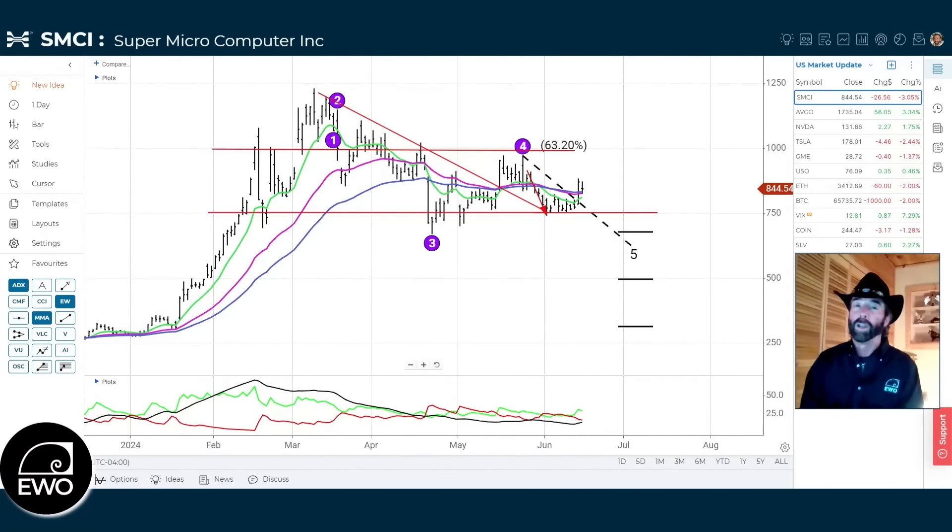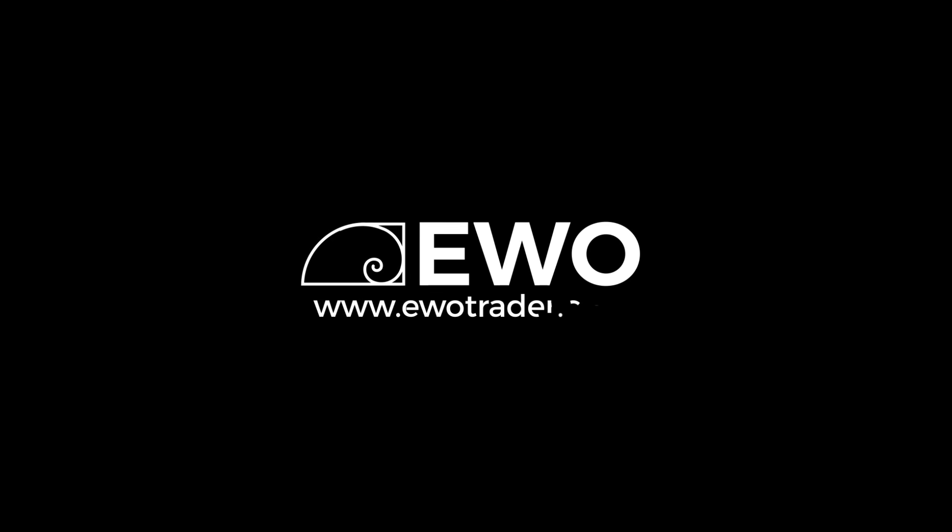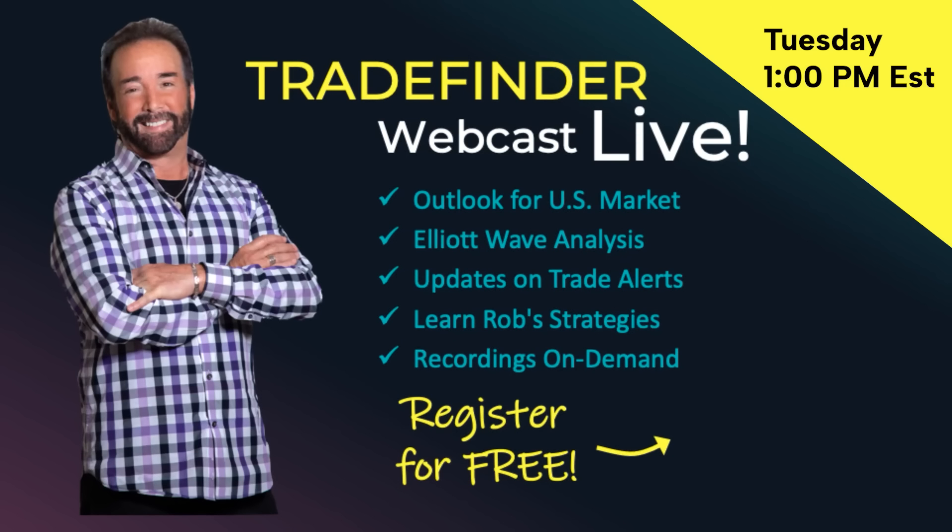That covers a lot of information this week. Have a great weekend and look forward to talking again soon. If you like these recordings, I'd like to invite you to join our Trade Finder Live — a weekly live webinar where we go more in-depth into the technical analysis system we use to forecast where the market is likely going and identify trading opportunities. Get your free subscription today.